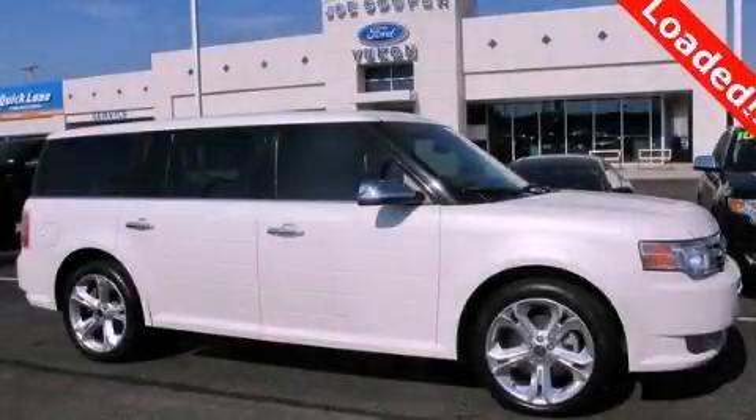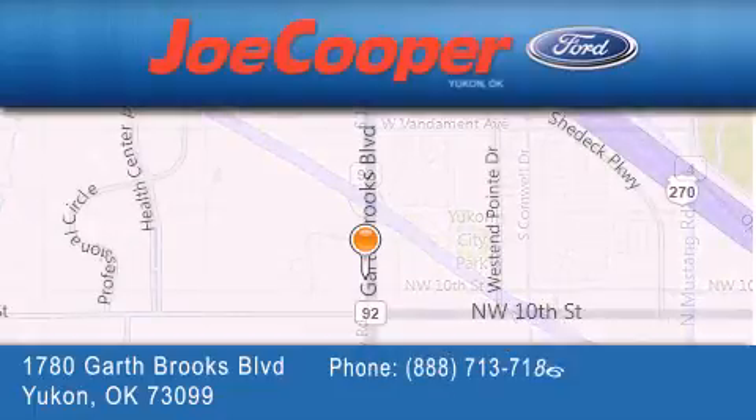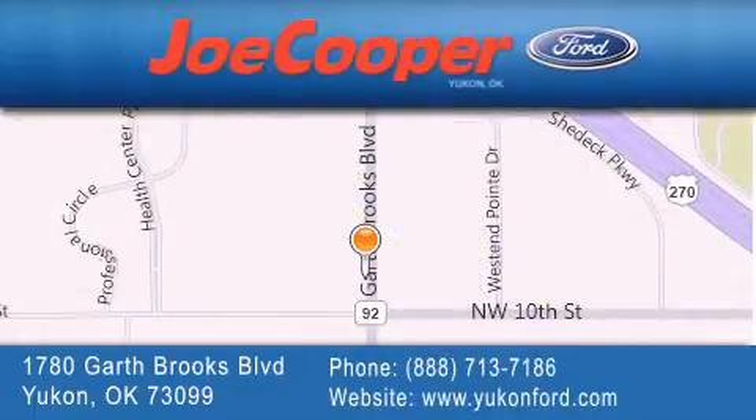Please call today to reserve this vehicle for a test drive. Joe Cooper Ford Yukon is located at 1780 Garth Brooks Boulevard in Yukon. Our goal is to exceed all of your expectations to ensure that you will return for future visits.